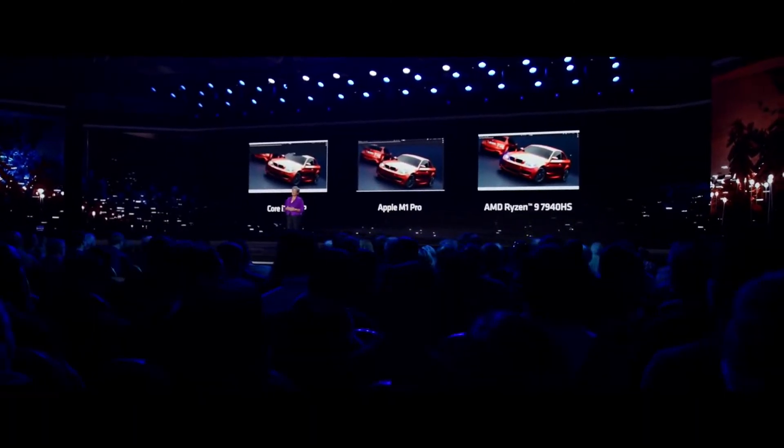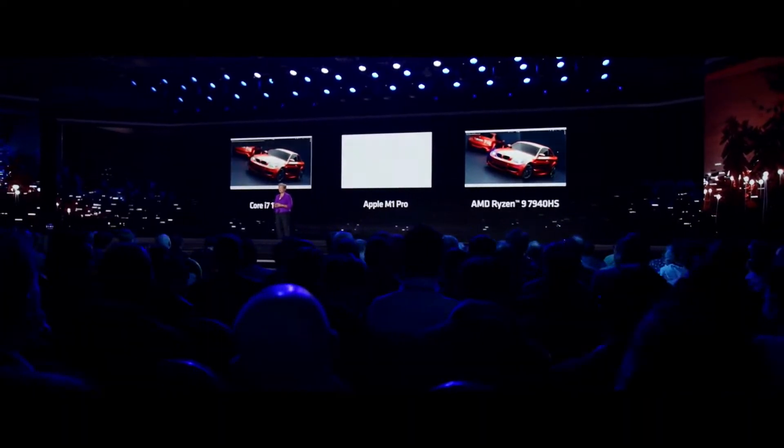As the demo completes for AMD, what we see is the Ryzen system is 30% faster than Apple and 45% faster than our x86 competition. And this just shows you the tremendous overall performance.